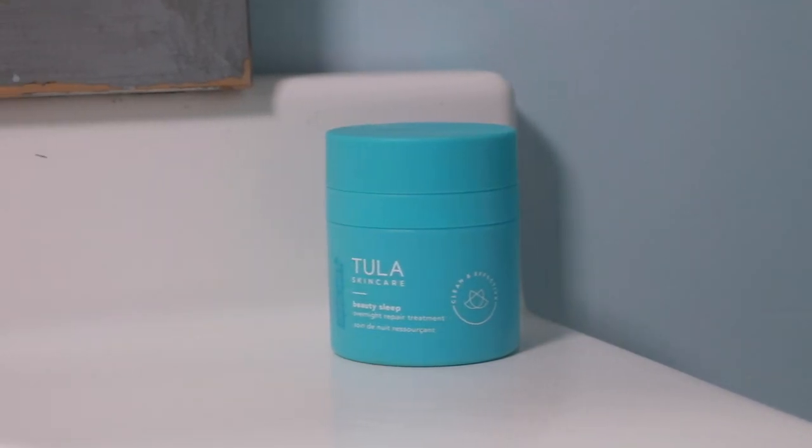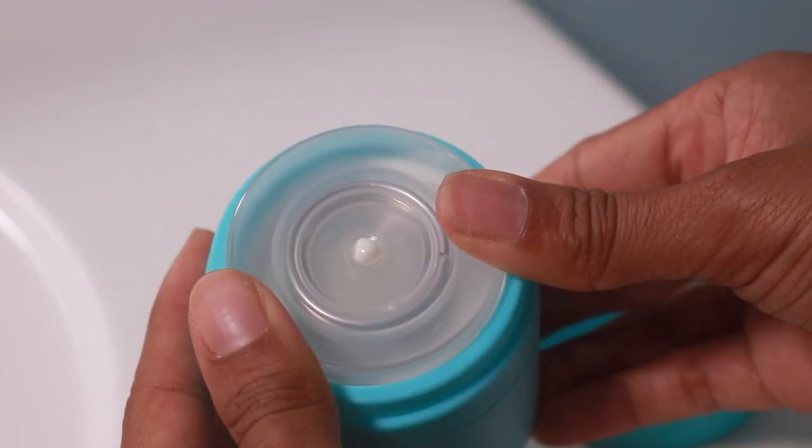After exfoliating, I either go with a serum or moisturizer, then the Tula Skincare Breakout Star Oil-Free Acne Moisturizer. It's less about texture and more for acne-prone skin like mine. It's oil-free — great for my very oily skin. It treats and prevents breakouts while brightening marks from past acne and hydrating skin in a lightweight formula. The key ingredients are salicylic acid, azelaic acid, watermelon, and aloe. I've never had watermelon in my skincare before, but it's been doing a great job.